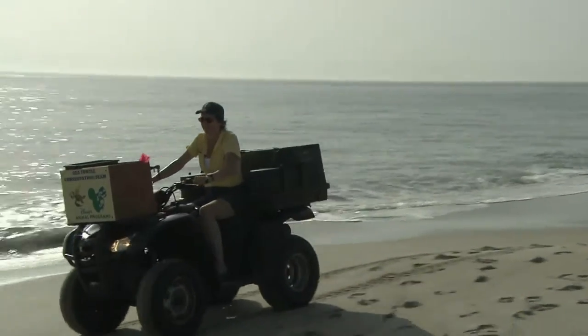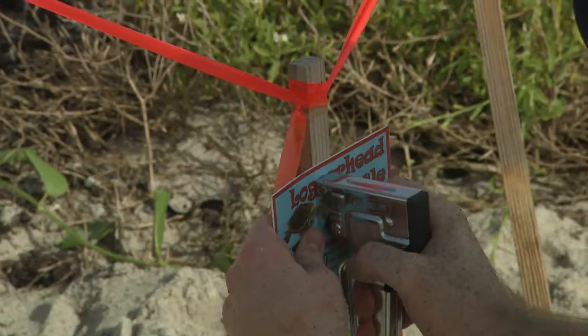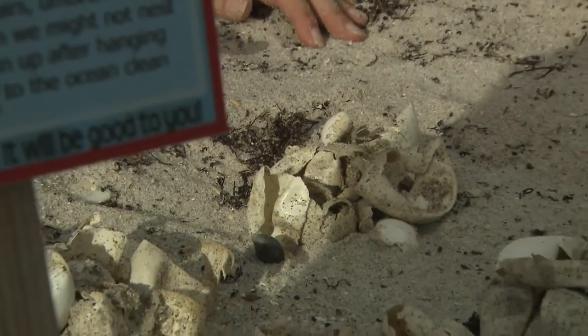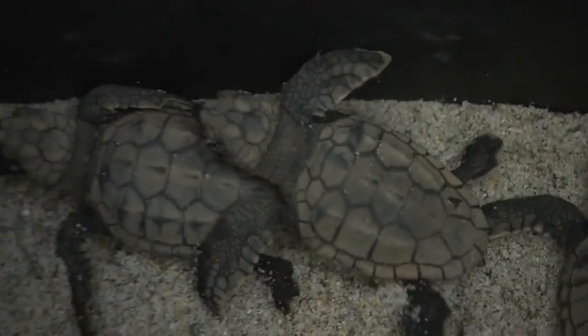Disney's Animal Programs monitors seven miles of beach on the east coast of Florida near Disney's Vero Beach Resort. We work very closely with both state and federal agencies to help protect sea turtles. We'll go in after the eggs have hatched and count how many actually hatched and how many eggs didn't hatch. The great thing is that we have a very high survival rate on our beach.